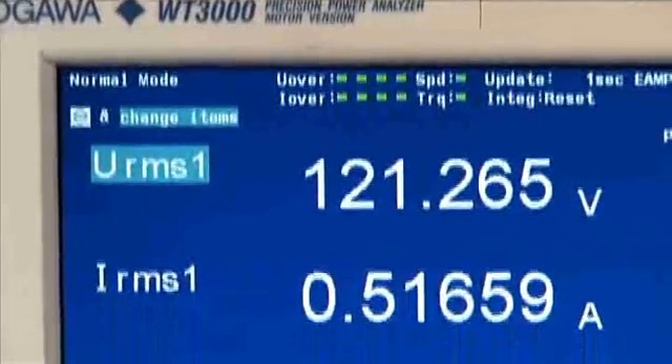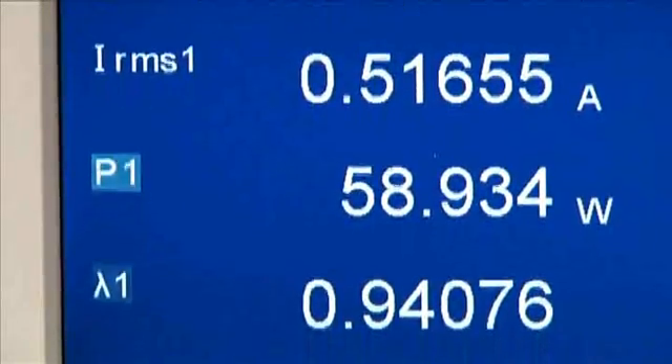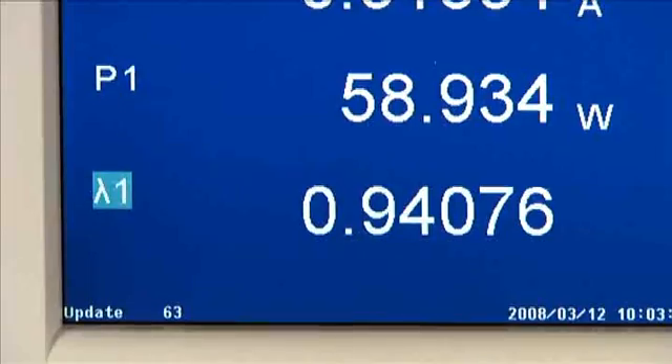Basic power measurement accuracy of 0.02% of reading is especially beneficial to engineers doing product efficiency testing and calculations.